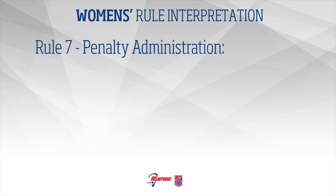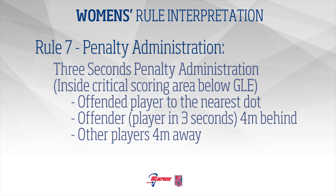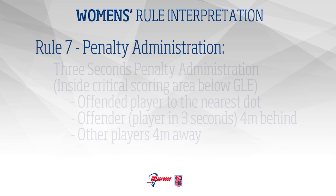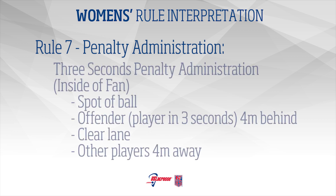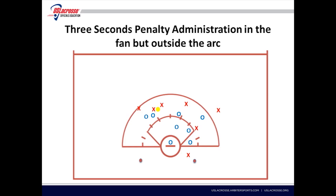3 Seconds – Penalty Administration Inside Critical Scoring Area below goal line extended: If the ball is inside the critical scoring area and below the goal line extended, the penalty is administered at the nearest dot. The offender is placed 4 meters behind. All other players must be 4 meters away. If the ball is outside the arc and inside the fan, the penalty is administered at the spot of the ball. The offender is placed 4 meters behind. The lane is cleared. All other players must be 4 meters away.